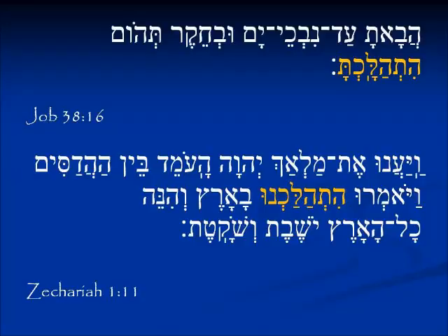In Job 38:16 we see הִתְהַלַּכְתָּ (hithalakhta) — the תָּ ending means 'you did something,' asking whether you have walked the depths of the earth with God. In Zechariah 1:11, the form הִתְהַלַּכְנוּ (hithalakhnu) shows the same Hey-Tav prefix, the root הלך in the middle, and the נוּ ending for 'we did something' — the angels reporting that they have walked through the earth here and there. The suffixes for all ten persons are very consistent across all the binyanim; if you learn those ten suffixes you can identify the past tense.